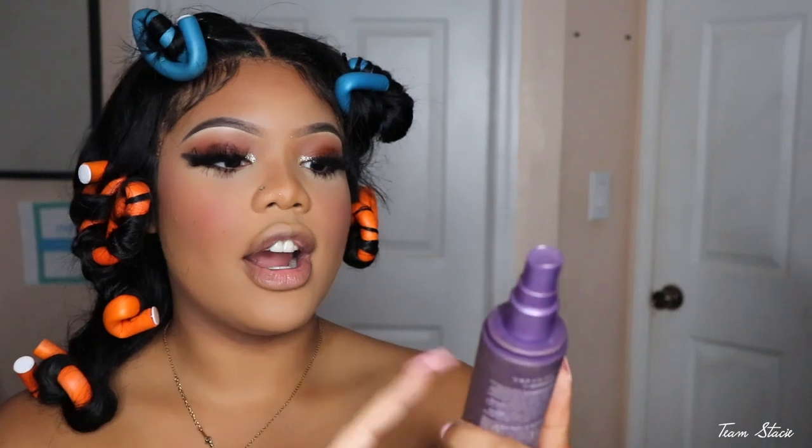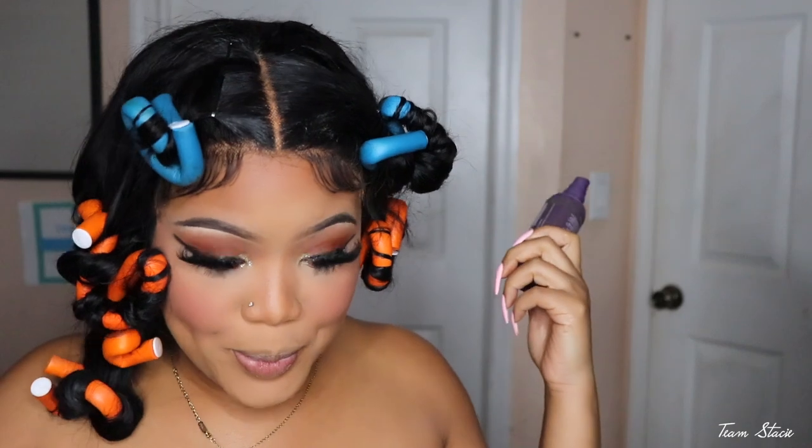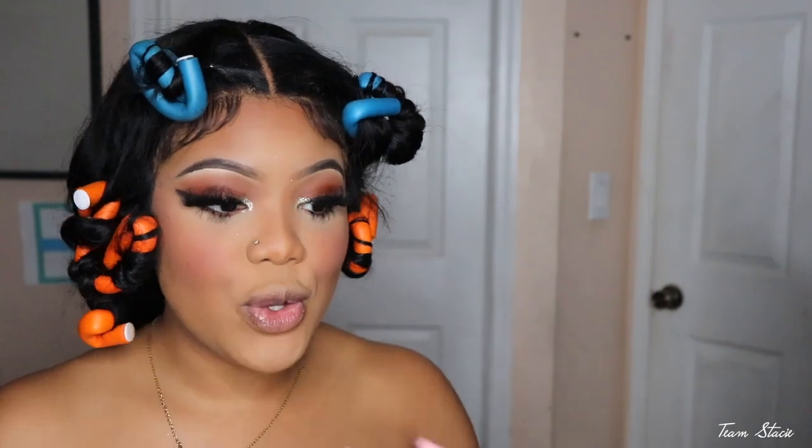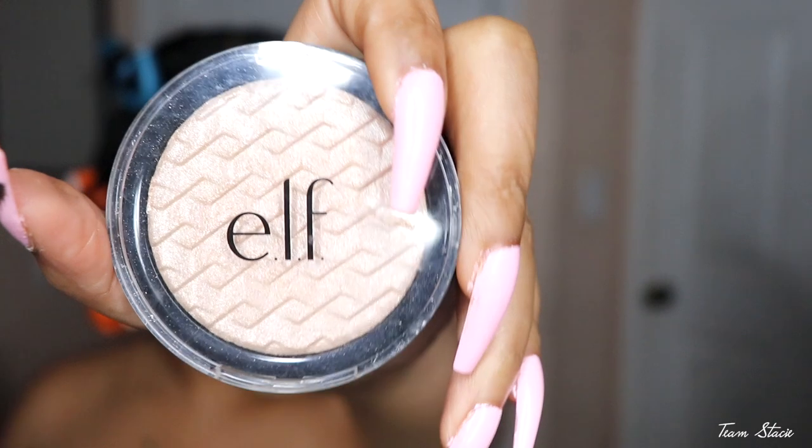We're pretty much done with the face — we just have to highlight and put some lipstick on. We're gonna use our Urban Decay Ultra Matte Setting Spray, because that's how your makeup's gonna last and how you're gonna control that oil. Then I'm going to take a different highlighter today — I'm going to use the e.l.f. highlighter, just something different.